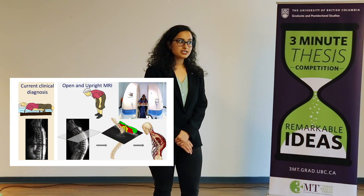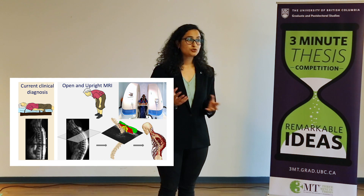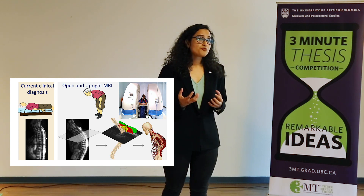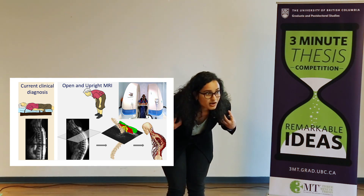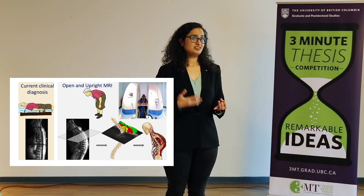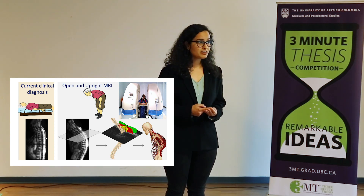Imagine we are in the year 2050 and all of us in this room will be hitting our 60s, 70s, or perhaps 80s. The reality is more frightening when I tell you that 20 to 40% of us here are estimated to develop forward hunching of our upper backs. This can be very painful, can lead to difficulty in breathing, other spinal deformities, and can severely affect our quality of life.